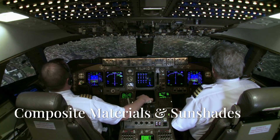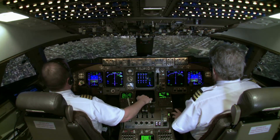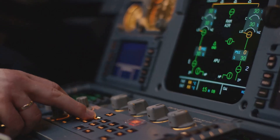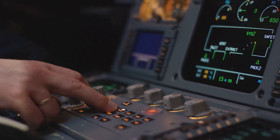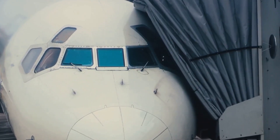Here's a fun fact. The Boeing 787 was one of the first airliners to use composite materials for about half of its structure. But its cockpit windows still use traditional manual sunshades, not the fancy electrochromatic tinting you'll find in the passenger cabin.